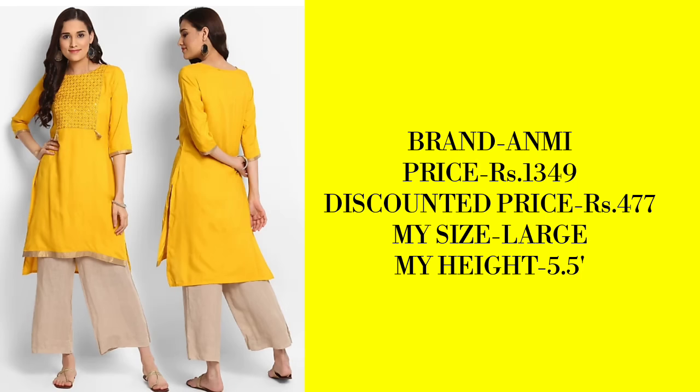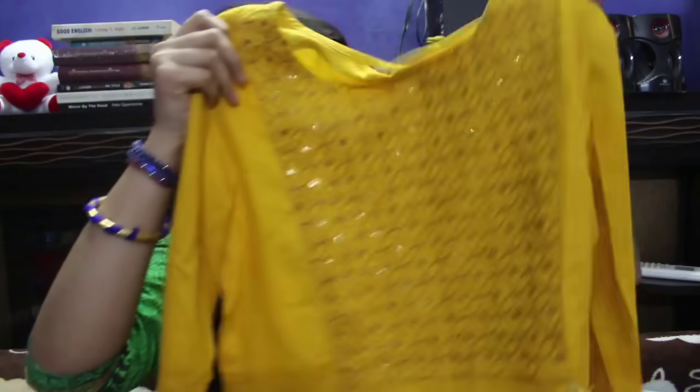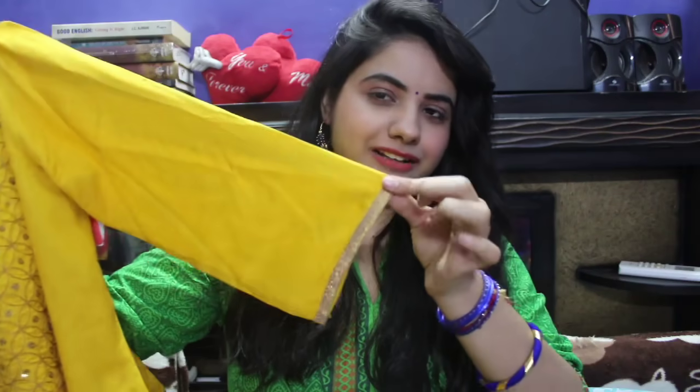Let's start the haul! The first kurta I got was for 447 Rupees — prices may have changed so check the current price. It is made of cotton, has a detailed neckline with thread work and small shimmer beads, which you'll notice up close. It has quarter sleeves with a gota border, and it is a high-low kurta — higher at the front and lower at the back.